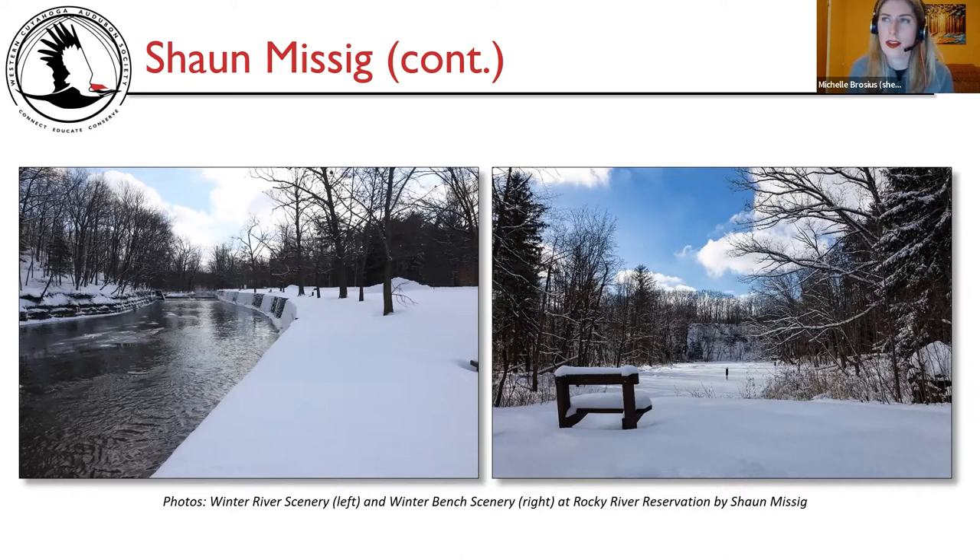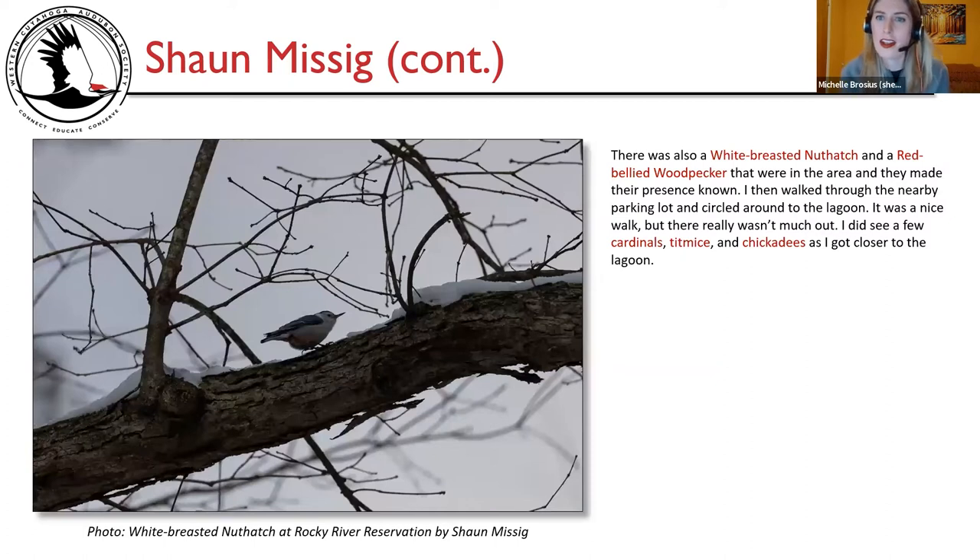It may have been really cold and very few birds on some of these trips, but there was certainly a brilliant blue sky in February. There was also a white-breasted nuthatch and a red-bellied woodpecker that were in the area and made their presence known. He then walked through a nearby parking lot and circled around to the lagoon — a nice walk, but not much out. He did see a few cardinals, titmice, and chickadees as he got closer to the lagoon. Photo shows a white-breasted nuthatch at Rocky River Reservation by Sean Missig.